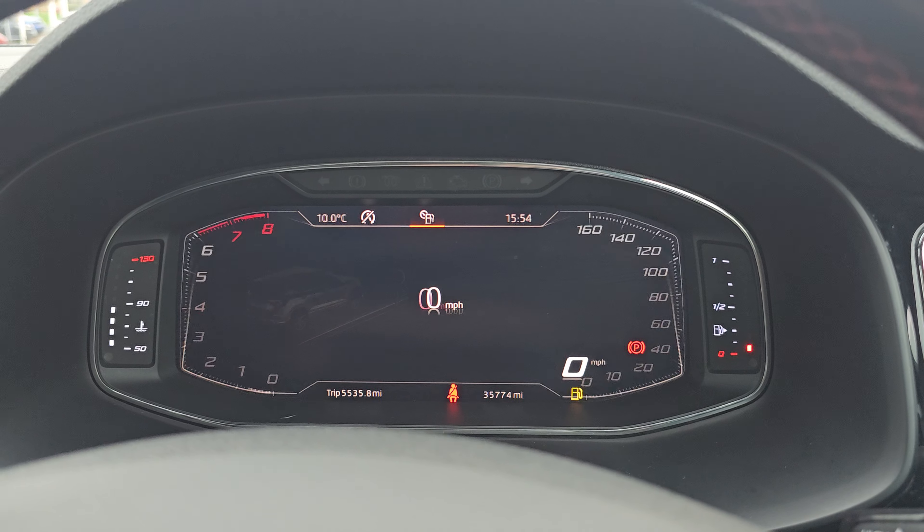Coming back outside showing you the last remaining alloy. If you require any further information on this Ateca FR Sport, don't hesitate to get in contact with our dealership and one of our sales team can provide you a personalised video. We thank you for your time and hope to hear from you soon here at Blackpool SEAT.